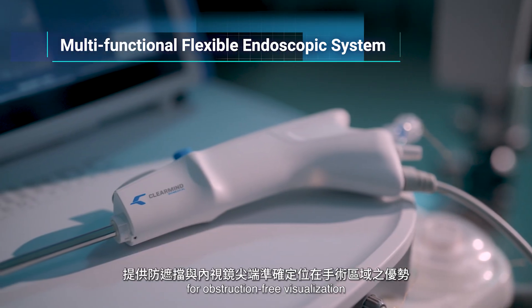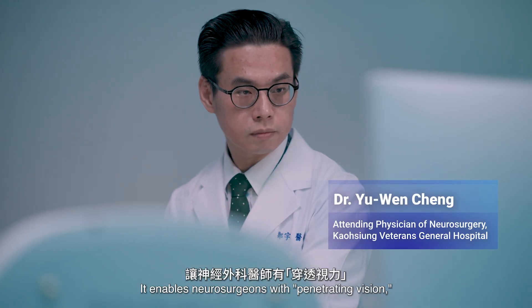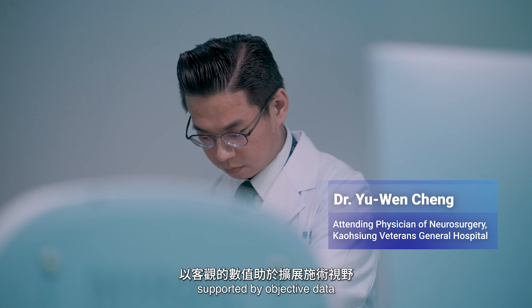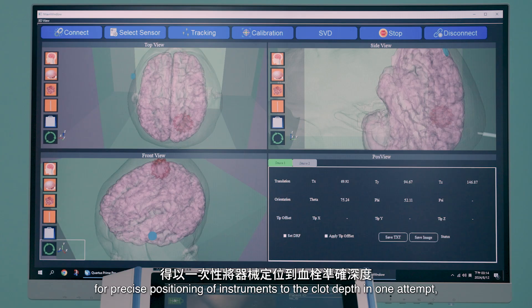The system provides obstruction-free visualization and precise endoscopic tip positioning within the surgical area. It enables neurosurgeons with penetrating vision, supported by objective data for precise positioning of instruments to the clot depth in one attempt.